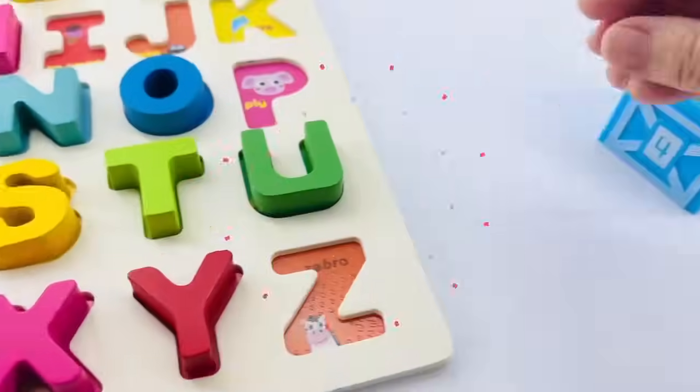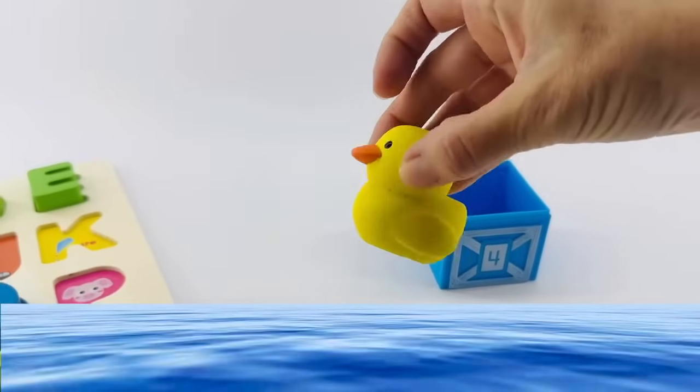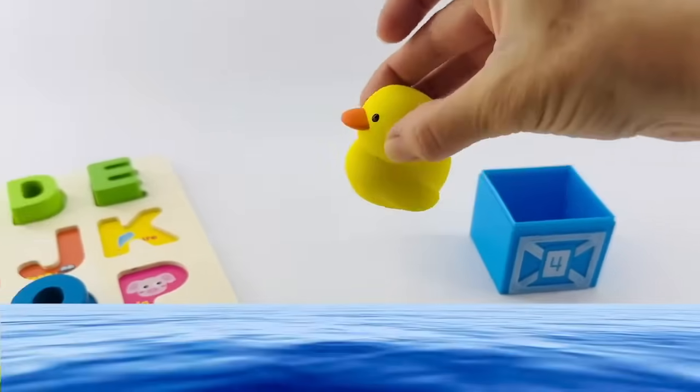Let's put it right there. Oh, is there something else hiding in here? Yes, it's a duck! Quack, quack, quack. And it's swimming in the water.